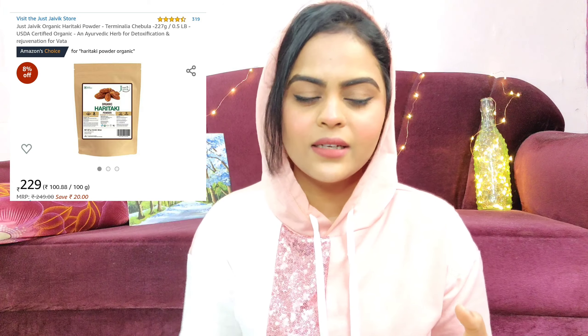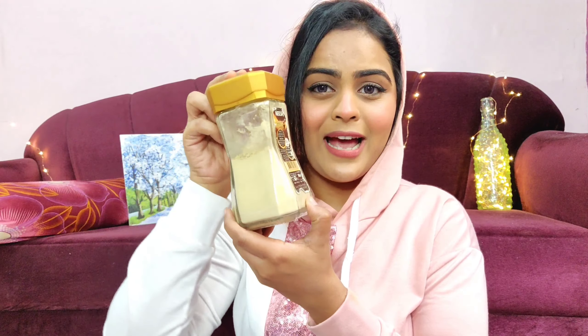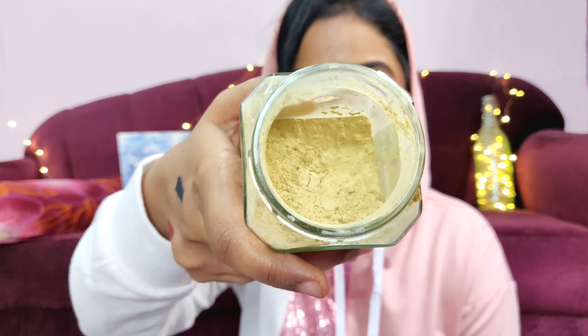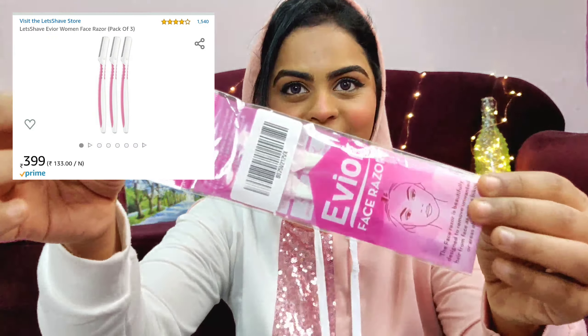The next product is the Just Jaivik Organic Haritaki powder, also known as ink nut powder. I discarded the packaging and emptied it into a glass jar. It's a very fine powder, similar to multani mitti, but does a great job of clearing your skin, brightening it, and removing tan. It's also great for under eyes — just mix it with water, apply, and it helps reduce dark circles.